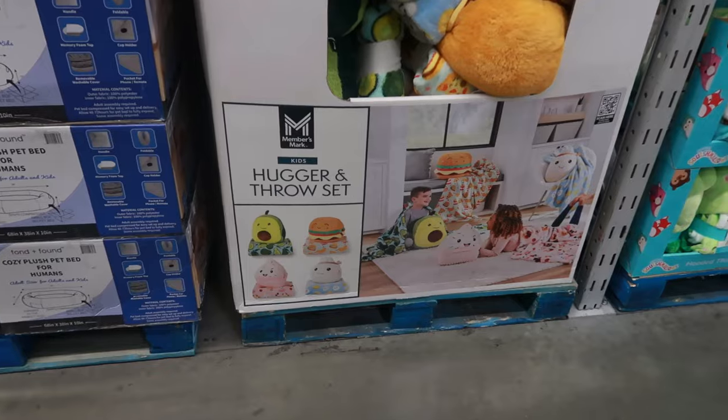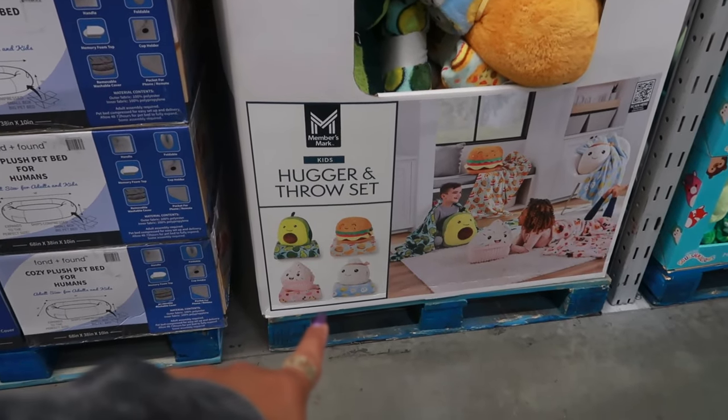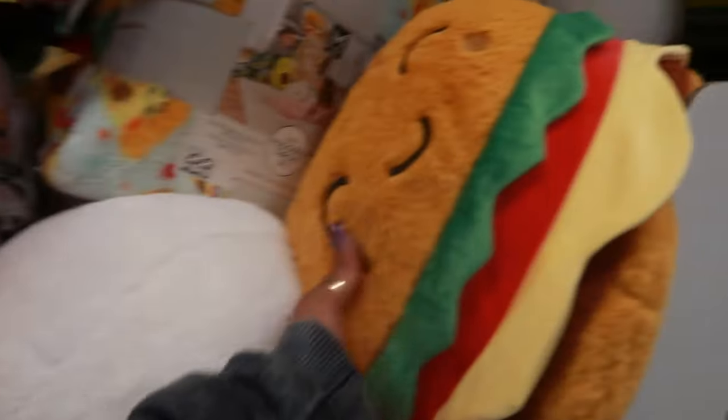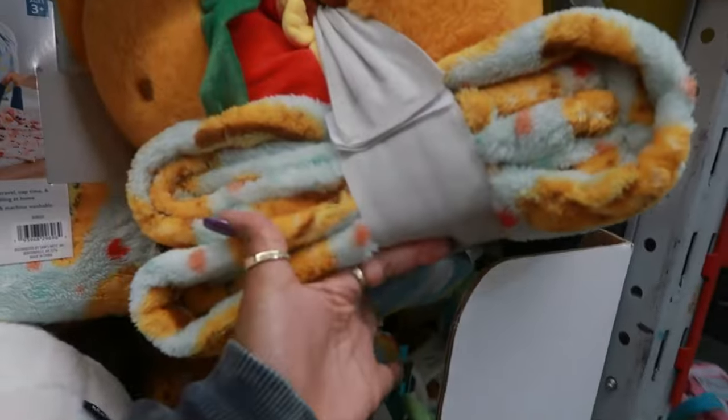Here's a hugger and throw set — these are cute. You've got an avocado, a burger, an ice cream, and what I think is a dumpling. These are $16.98. The baby gets the pillow and the blanket together.